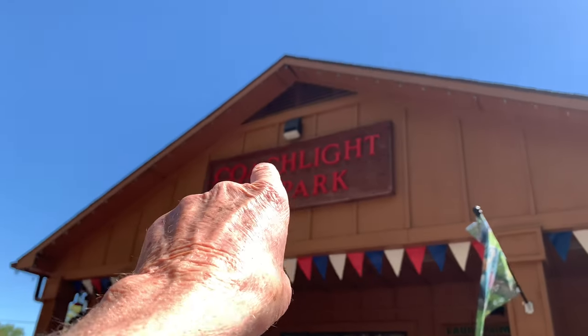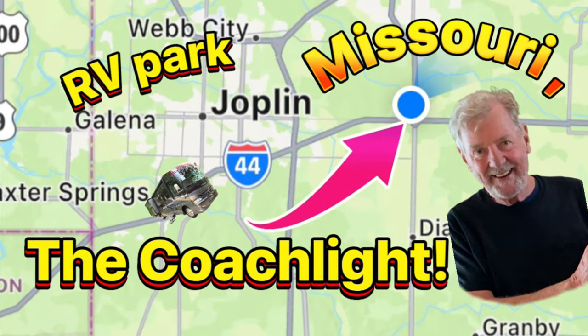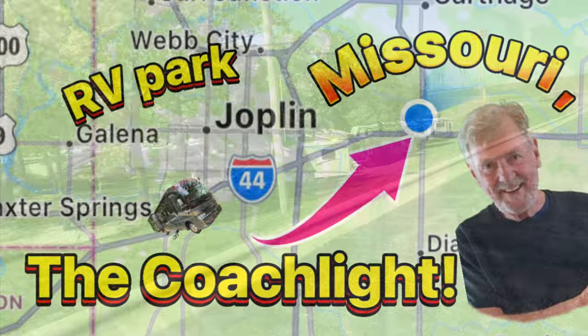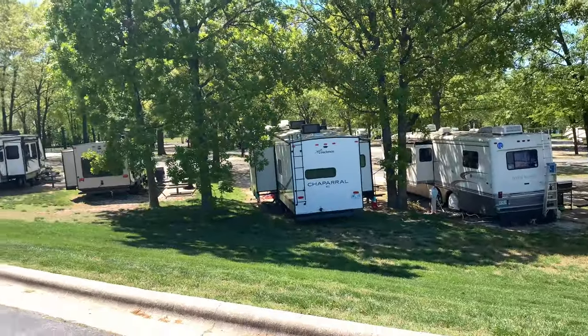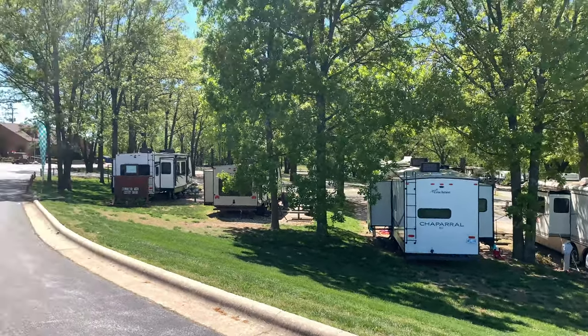Okay, let's check out the Coatslide RV Park right here in Joplin, Missouri.